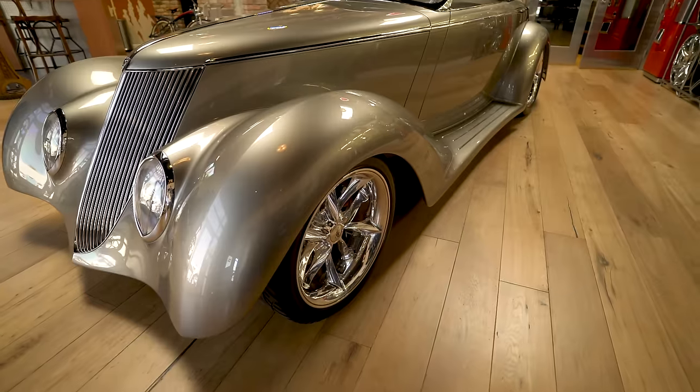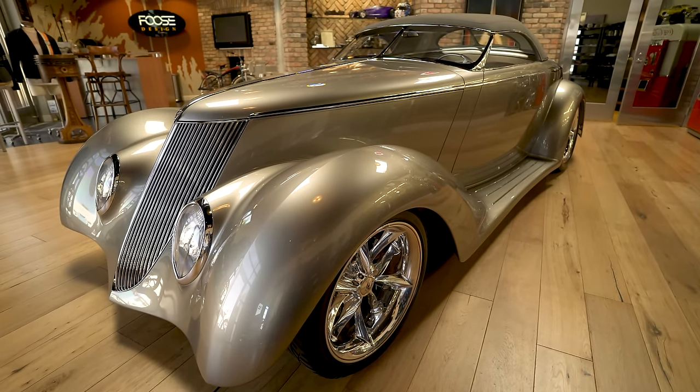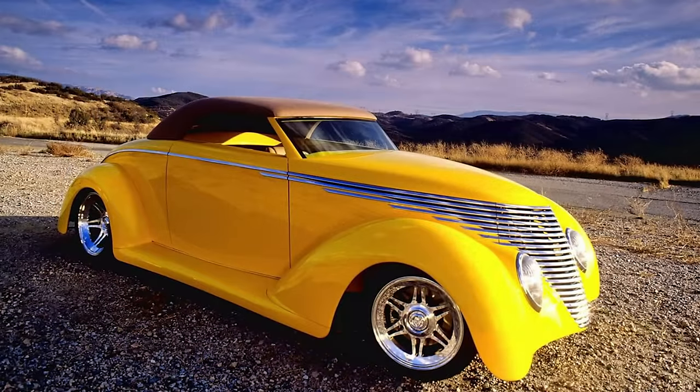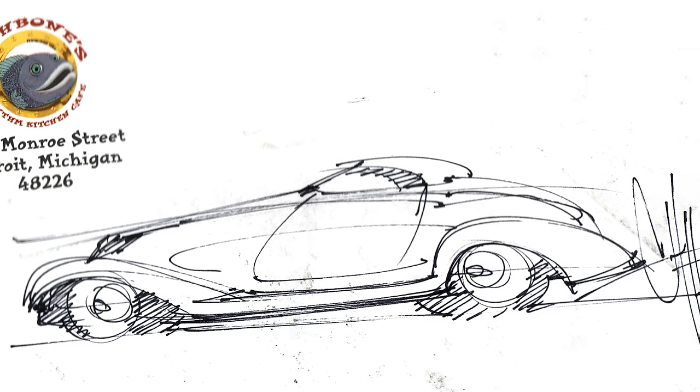Sitting here in the showroom with me right now. This car started in 1999 when I was at the Detroit Auto Show. I met up with Ken Reister and we were at a restaurant called Fishbones, and when Ken told me that he wanted something like the Smoothster, I did a real quick napkin sketch of what I thought that should be. He fell in love with it — here we have the car from that drawing.